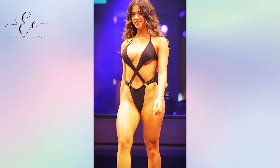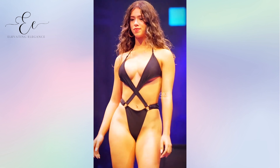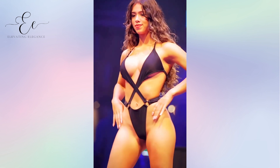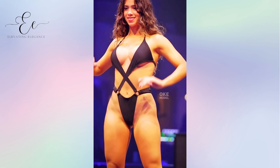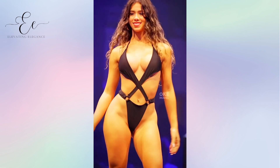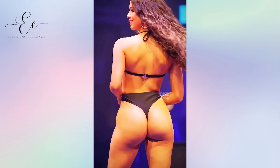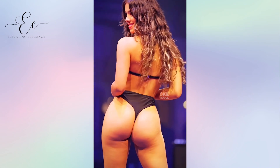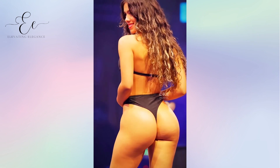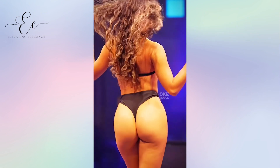When it comes to swimsuit shopping, everybody deserves to feel confident and beautiful. Curvy girls, rejoice! The fashion industry has embraced diversity, and there are now countless options for bikinis that celebrate and enhance your gorgeous curves. Whether you're lounging by the pool, strolling on the beach, or embarking on a tropical vacation, we've compiled a list of top bikinis that are tailor-made to accentuate your figure and make you feel like the beach goddess you are.